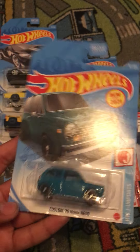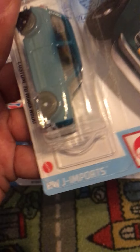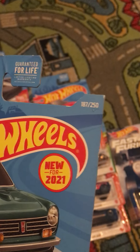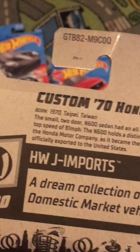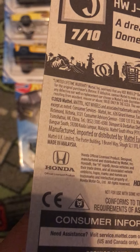This is new for 2021. This is a retailer of the custom 1970 Honda N600. This is from HW Hot Trucks. This is number 7 out of 10 and this is number 187 out of 250. It says born 1970, designer Honda. A dream collection of Japanese domestic market vehicles. There is Honda trademark right there.